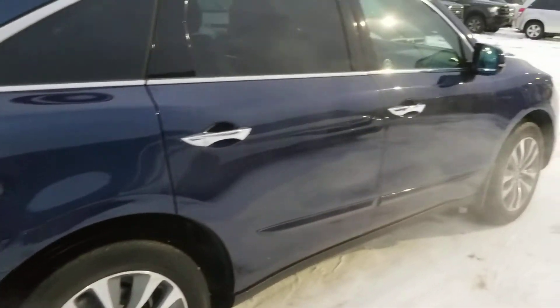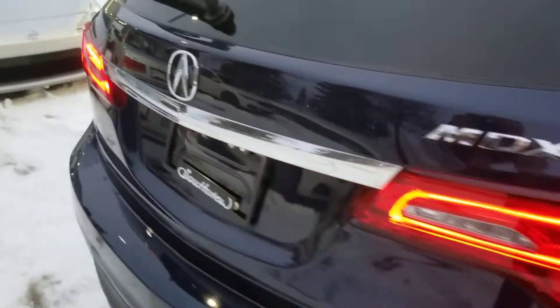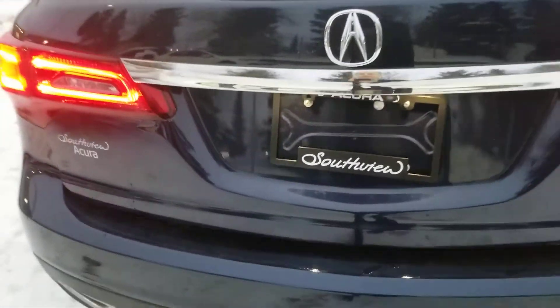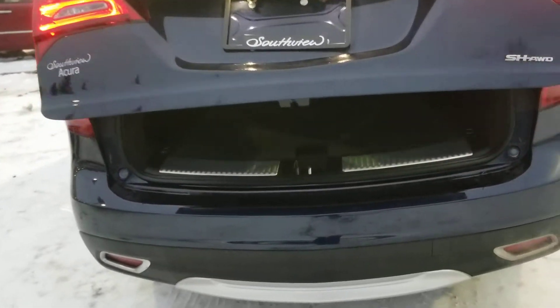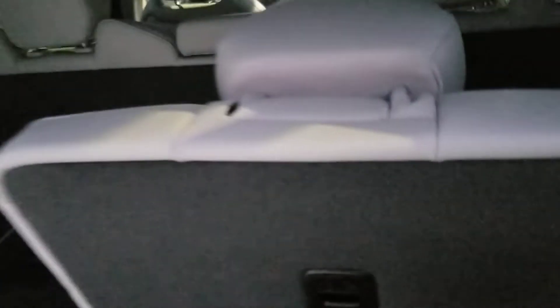Quick look down the side, and as you come along it does have the power liftgate. Backup camera. Lots of space in the back — seats come up nice and quick, literally like this, and they're done.